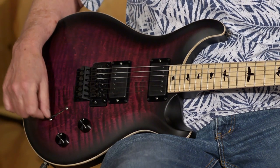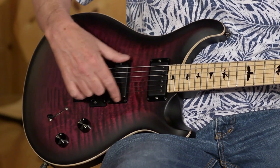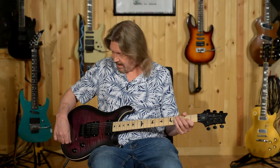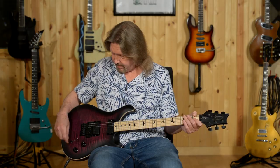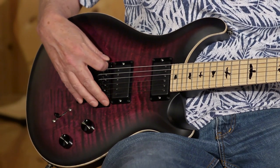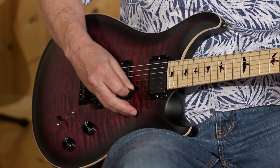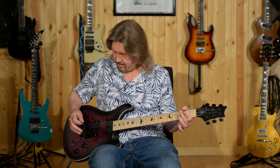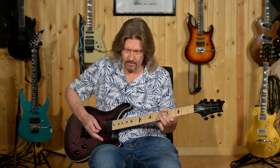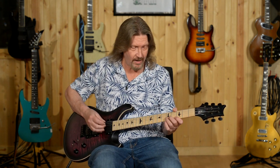It does have the Paul Reed Smith five-way blade switch. You get some interesting combinations of the pickups in both humbucking and single coil modes. In position one, we have the bridge humbucker. In position two, we have the bridge humbucker with the neck single coil in parallel. That's just a really good split coil sound. Then in the middle position, we have the bridge and neck humbuckers together.